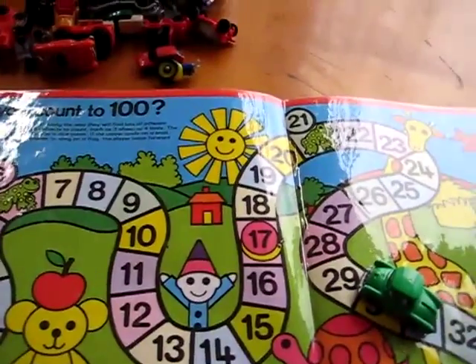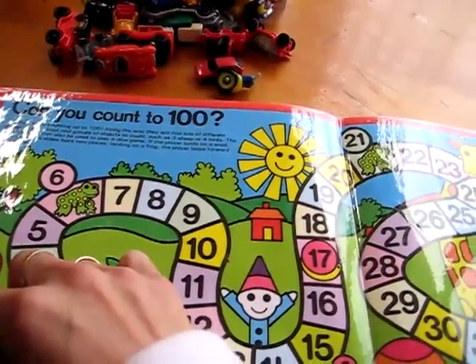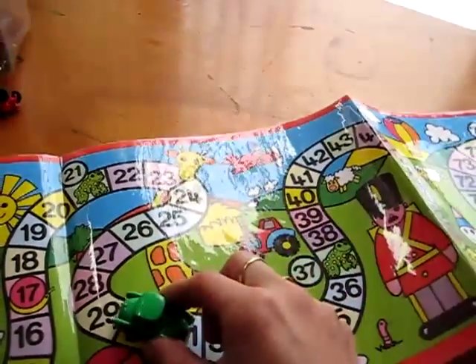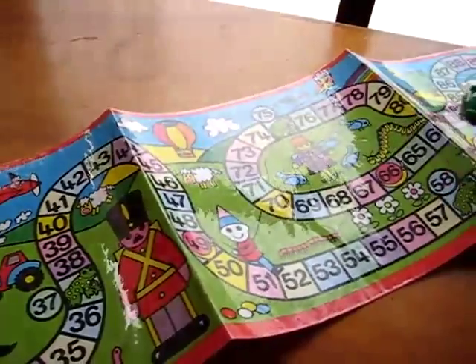Next we count by 10s. So he needs to drive all the way — he jumps, he gets to do little bounces with his car: 10, 20, 30, 40, and on he goes all the way to 100.